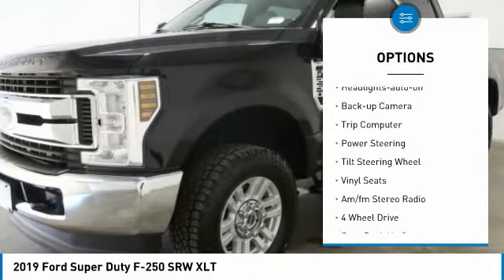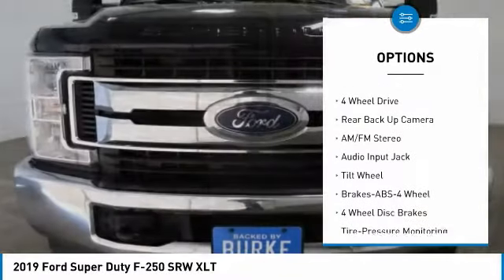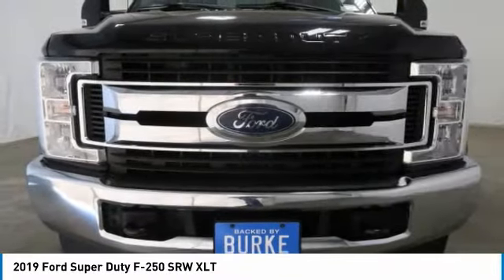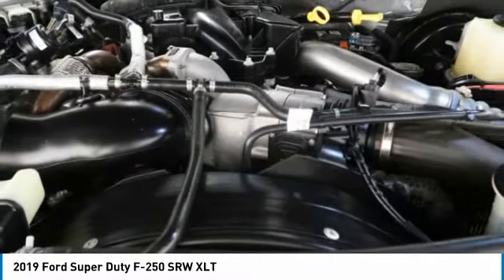Daytime running lights, headlights auto off, backup camera, trip computer, power steering, tilt steering wheel, vinyl seats, AM/FM stereo radio. Take this vehicle for a spin and see why so many shoppers are now proud owners.